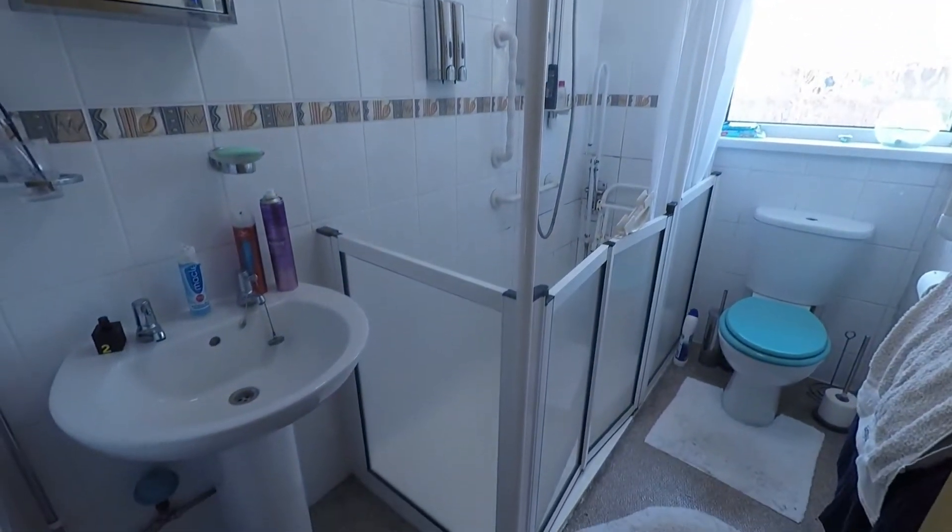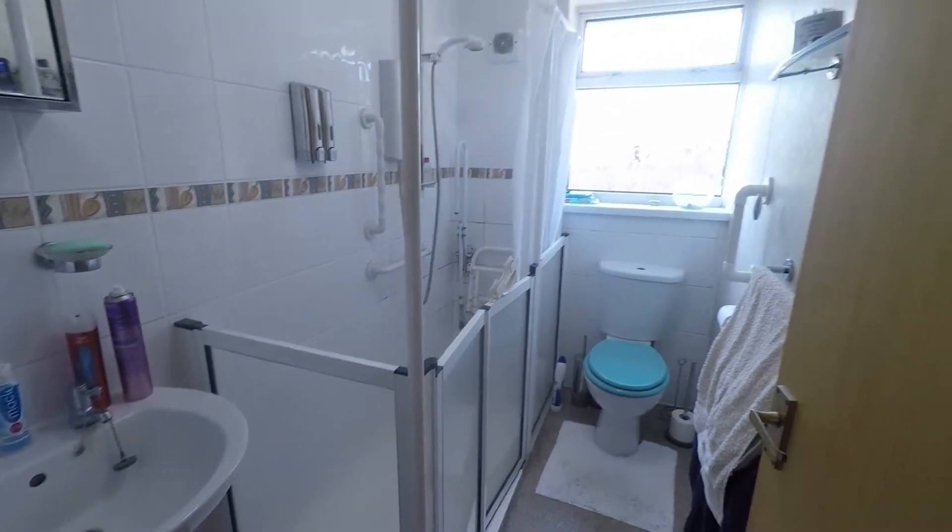You have a shower room featuring a walk-in shower, WC and hand basin.